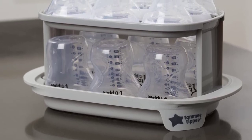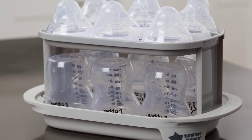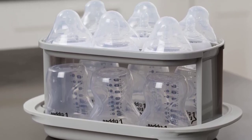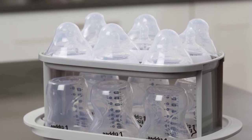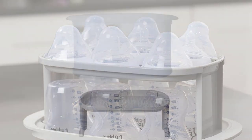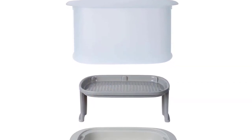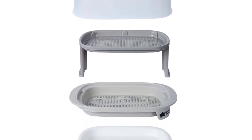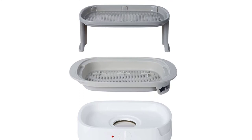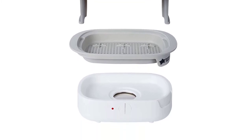Simply add water to the sterilizer, use the two-tier rack to put all of your bottles, breast pump parts, pacifiers and other accessories into the sterilizer, and turn on to sterilize in 5 minutes. Tested against Coronavirus, tested to N16777, and Influenza H1N1. After the 5-minute cycle is finished, either remove the bottles and accessories, or leave the sterilizer lid closed and the contents will stay sterile for up to 24 hours.